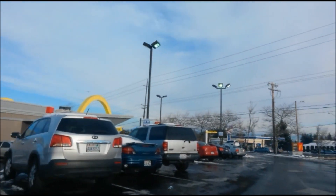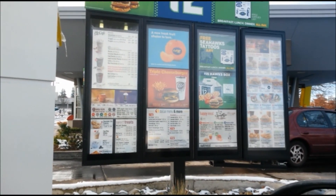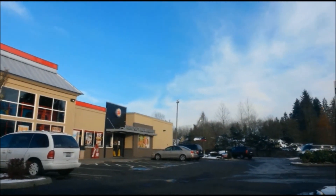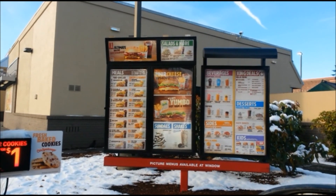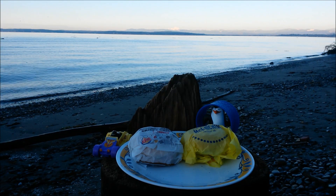Here we go, McDonald's dollar menu — can I get the McChicken? Let's get some Burger King. From your value menu, can I get the crispy chicken jr? What's up YouTube, it's the Edge of the Night.